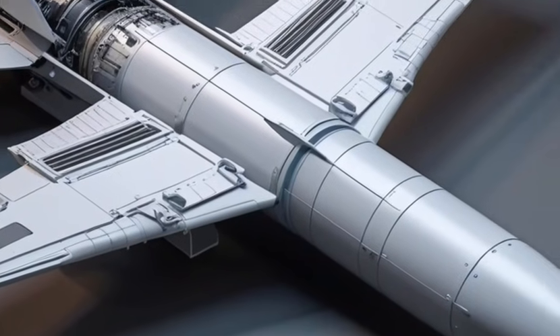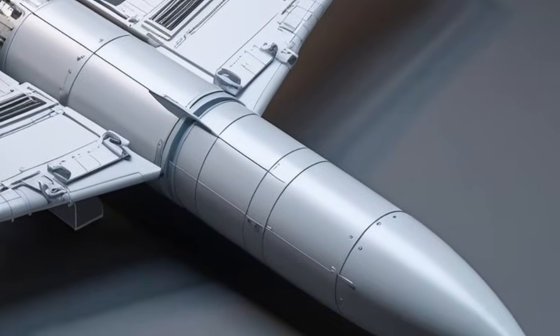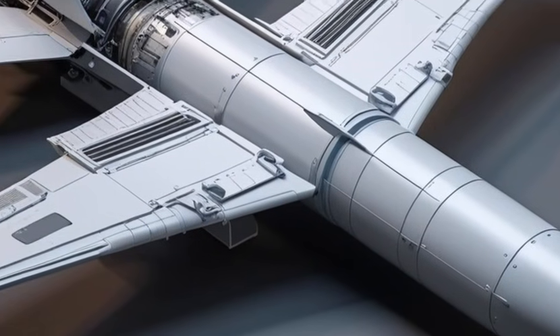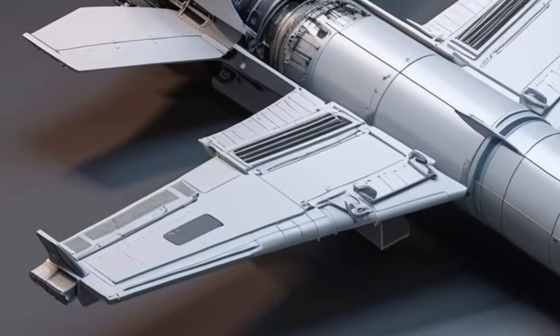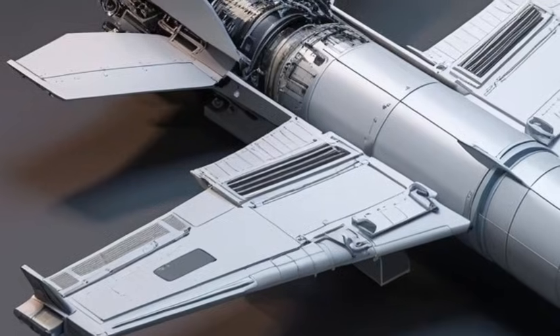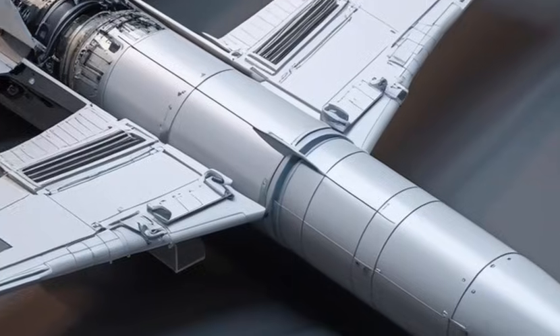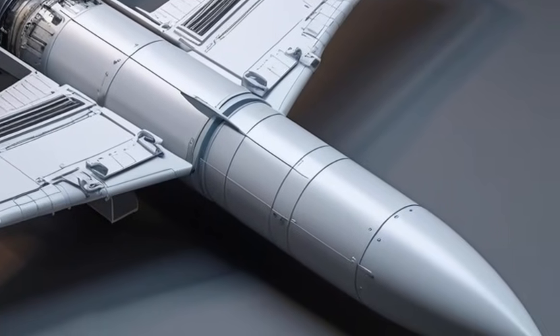In terms of pricing, the WorldCourse X is competitively positioned. When compared to multiple trucks in its class, it stands out for its combination of capability and value.